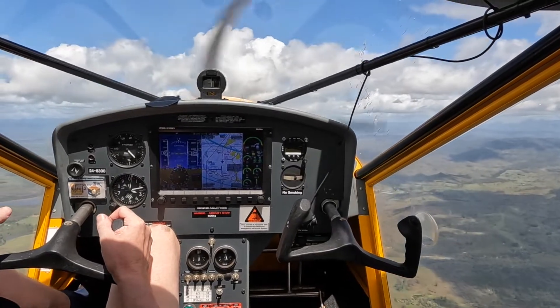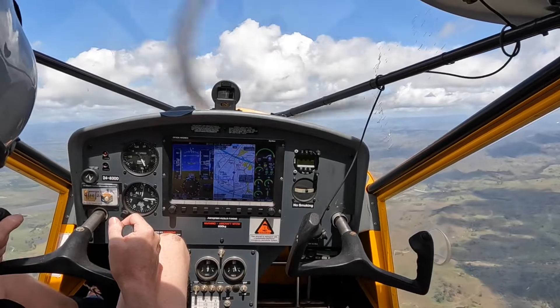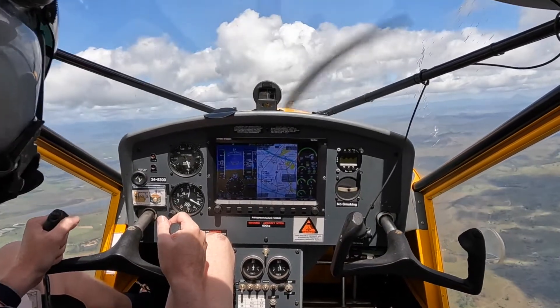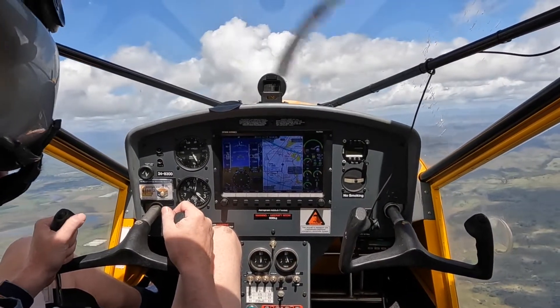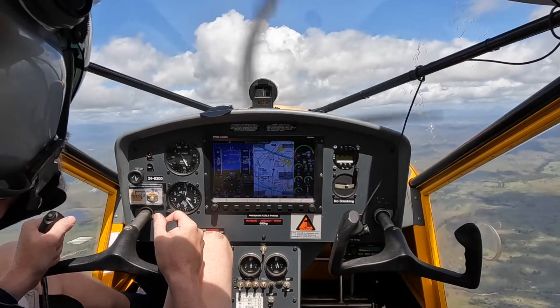40 knots. 60 knots. 65 knots. 90 knots, 9400 feet.